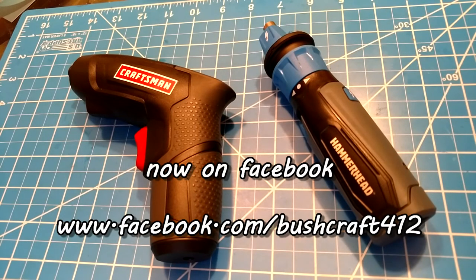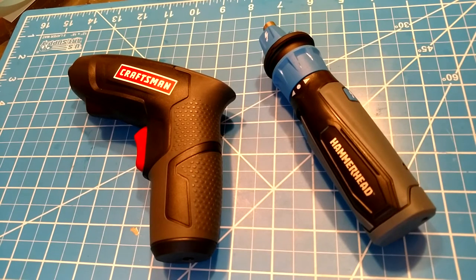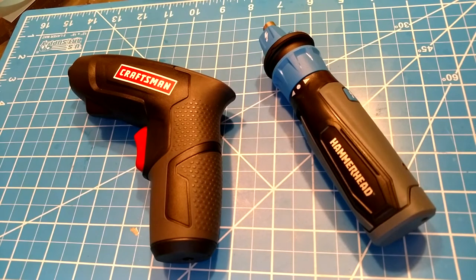Alright guys, it's time to talk about cordless screwdrivers. I picked up a couple for very cheap — I want to talk about cordless screwdrivers and how they've changed over the years. I got these for cheap; there were some awesome Christmas deals at Sears because they're so close to going out of business they were just throwing stuff away.